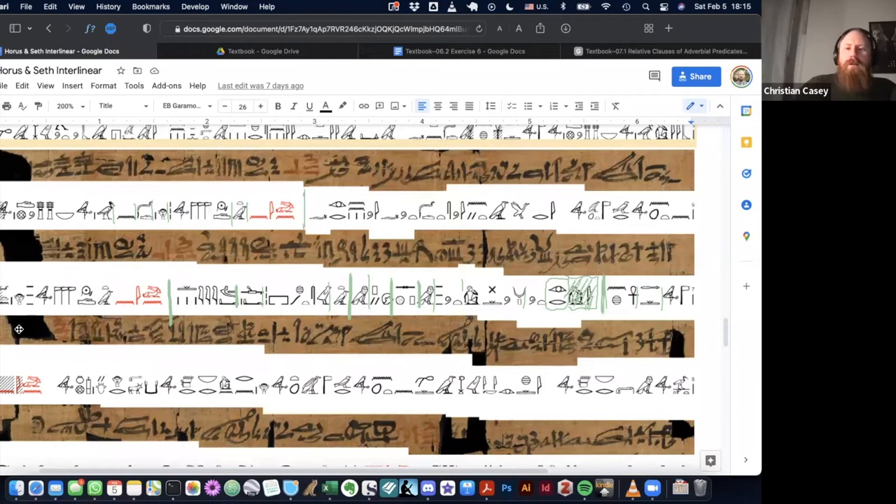So 'one did' - and what did they do? 'Wep' - that's a different 'wep.' In this case we have the man-with-hand-to-mouth classifier, which makes it the 'wep' that means 'to command,' 'determine,' 'judge,' or 'discern' - something like this. Okay, so 'judge the two who are upon the usecht.' And then this 'tw' - it's different from the other 'tw' unfortunately. We have a lot of 'tw's going on.